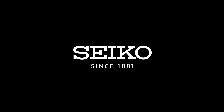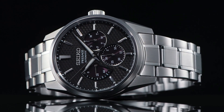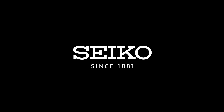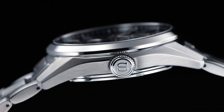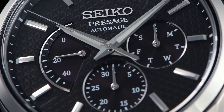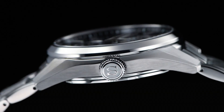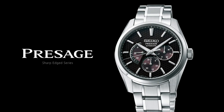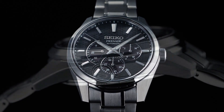Accuracy: plus 25 to negative 15 seconds per day. Case size: 40.2mm, case thickness 12.2mm, case material stainless steel with super hard coating, round case shape, analog dial, black dial color. Glass: sapphire crystal with anti-reflective coating on inner surface. LumiBright on hands and indexes. Dial markers: baton indexes, secondary minute markers around the outer rim. Band: stainless steel bracelet, silver color.